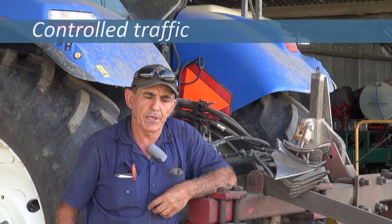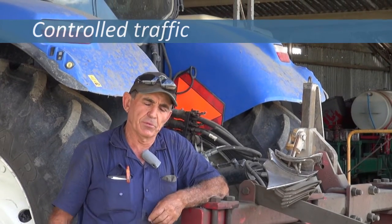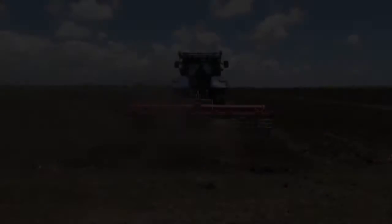In 2005 we decided to go down the controlled traffic regime. We wanted to do it before but couldn't afford it. Back then GPS was $47,000, but once we went down that path, after a year we realized we should have gone there long ago. Massive savings.